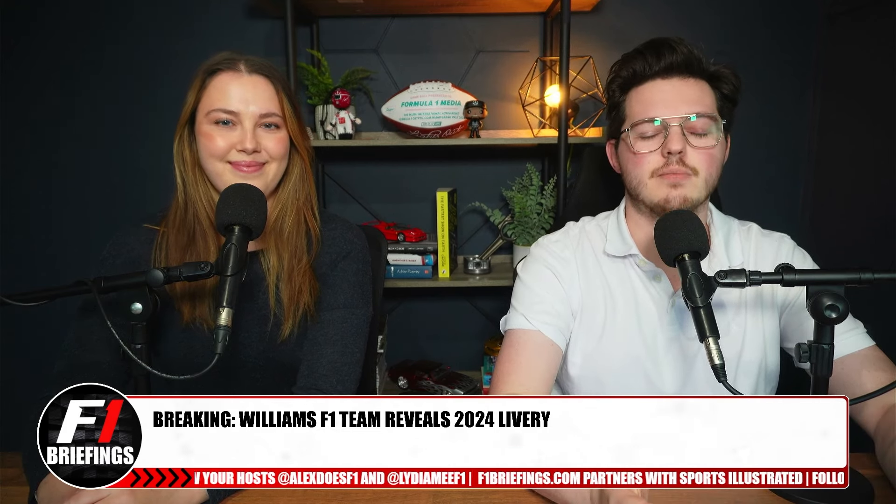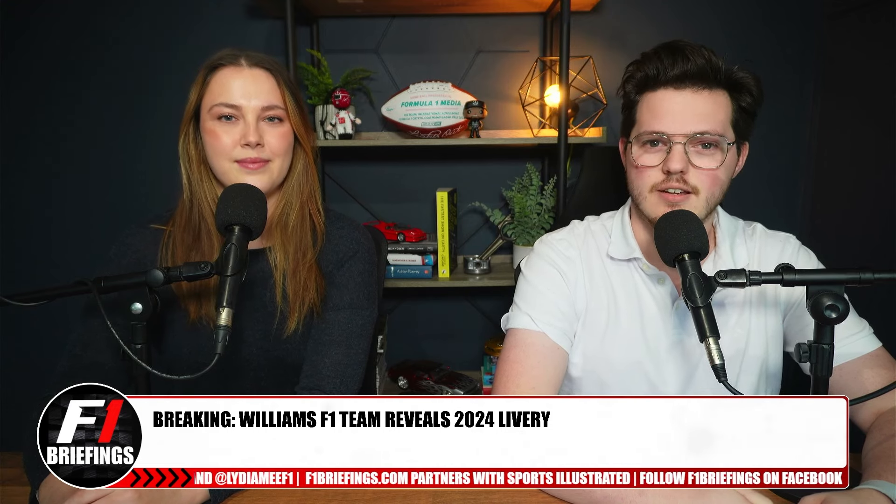Coming up on this episode, the Williams 2024 livery has been revealed. We're going to rank it out of 10, talk about what they said, and just have a look at it.